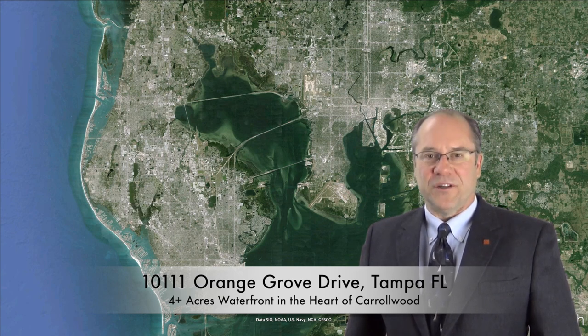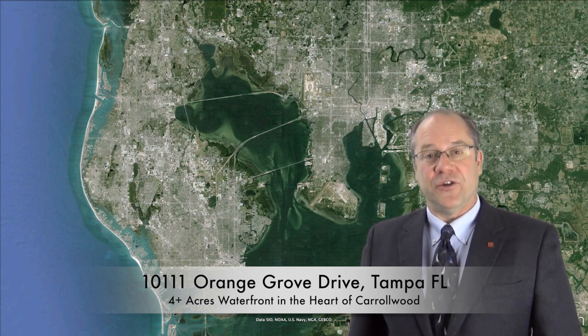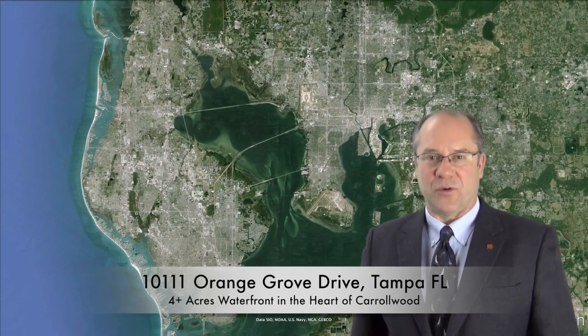Hello, I'm Craig Nowicki from the Tampa Realty Now team, and today I'd like to present to you 10111 Orange Grove Drive in Tampa, Florida.